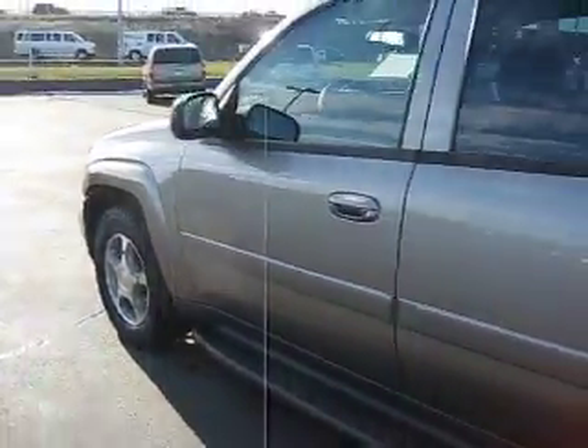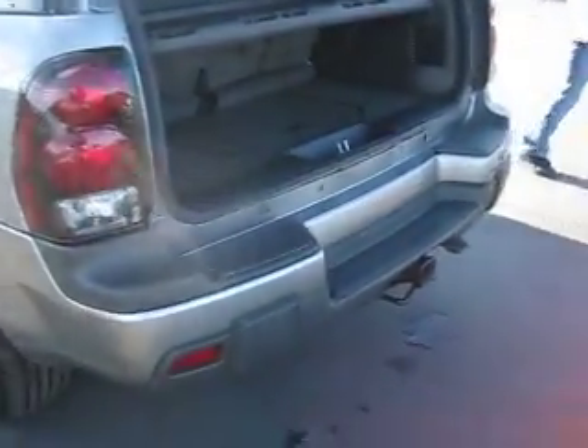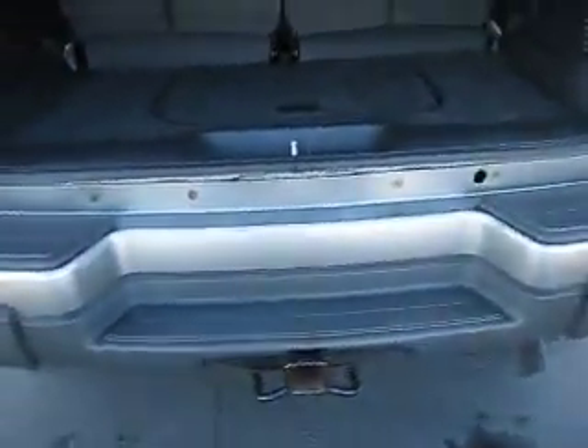The exterior is in good condition as well, with tinted windows, a roof rack, and running boards. It also has towing capabilities and plenty of cargo space with a cargo shelf.